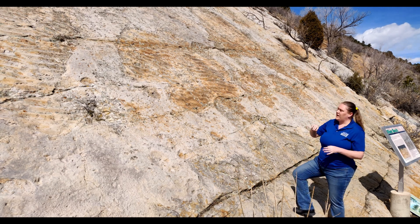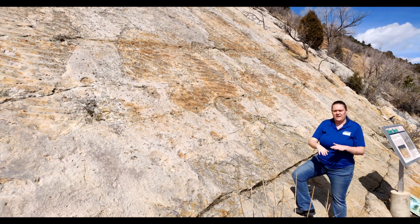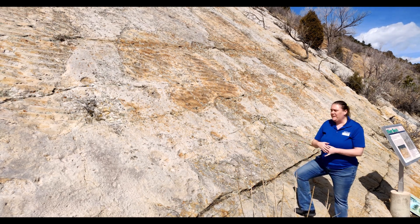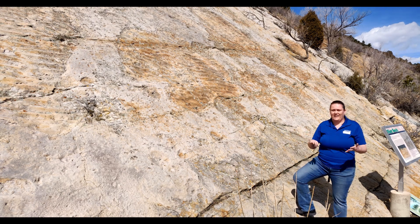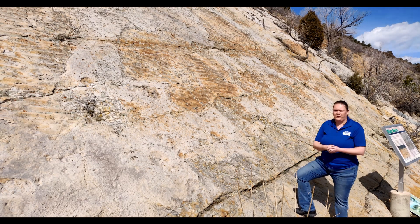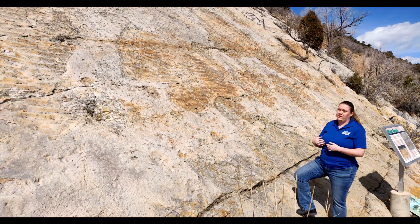We also have some possible dinosaur tracks that were crunching through this algae. This was not a great beach to hang out on — you wouldn't be choosing this spot for beach volleyball. This would be an area that's kind of stinky, kind of scrunchy, kind of smelly. Not somewhere you'd choose to have your picnic, but it is a really cool spot.